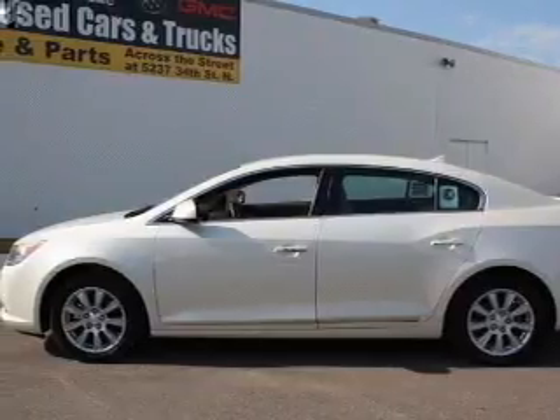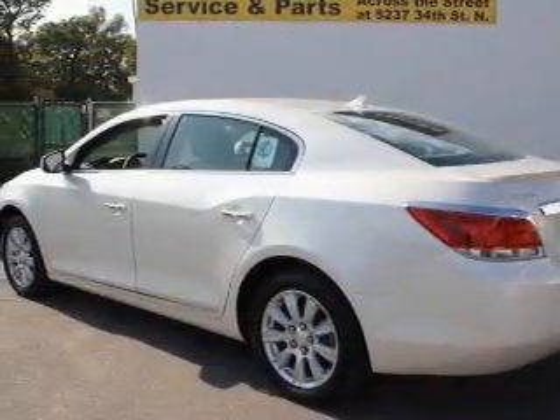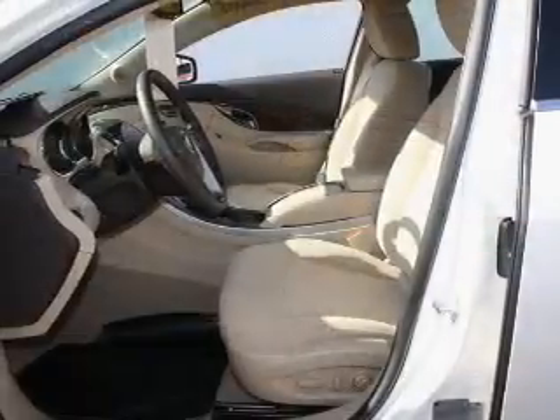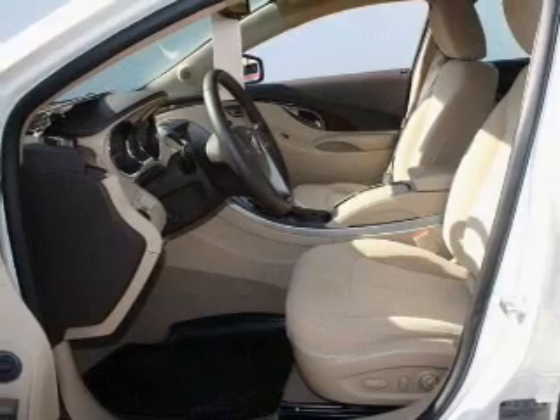Premium wheels give a more luxurious look. You will appreciate the safety feature of anti-lock brakes. Heated seats offer comfort in cold weather. Let the outside in with a power convertible roof, and memory settings make for a more comfortable ride.